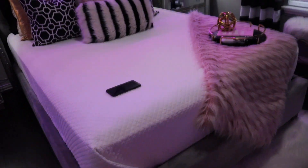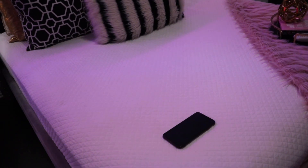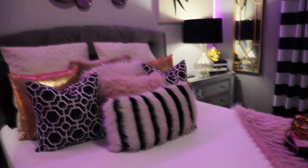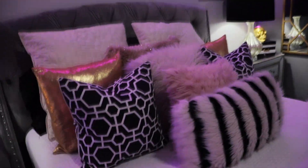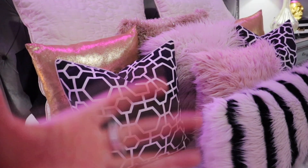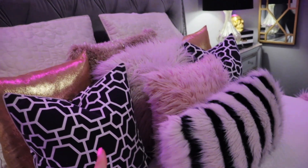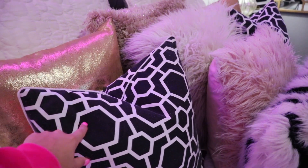My comforter is white and quilted. I really like having a white comforter — it looks very clean and put together. Sometimes it does get dirty and you have to wash it, which really sucks, but I love the look. My pillows are super cute and they add a really good touch. The more pillows you have the fuller and better your bed is going to look. You should choose a bunch of different textures and patterns for your pillows so it doesn't look plain.